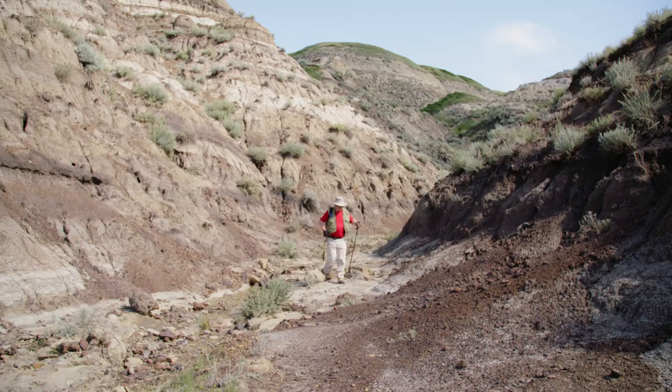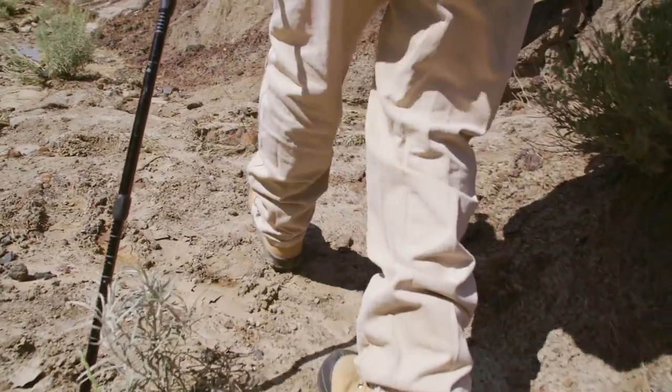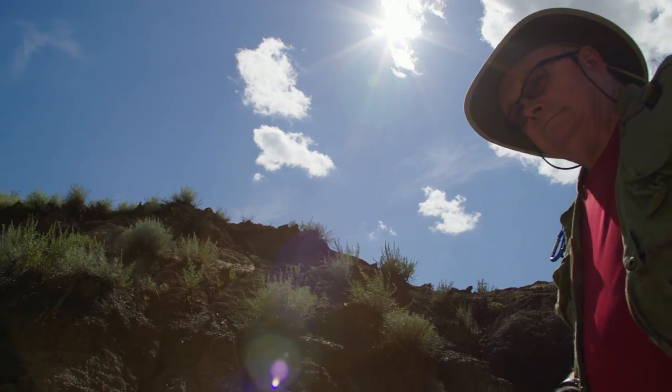Bill Bloss is a nice gentleman from Calgary. He's had a passion for dinosaurs since he was a very young man, and now that he's retired he's got some free time and decided to go fossil hunting. In the course of one of his adventures in 2015, he stumbled upon the remains of what looked like an articulated leg of a meat-eating dinosaur.